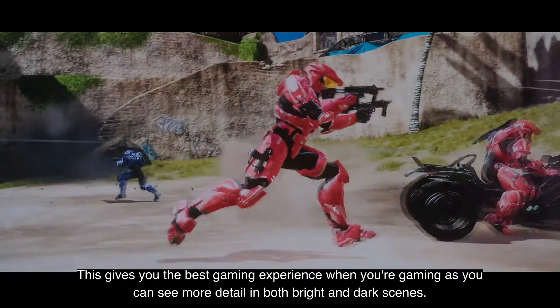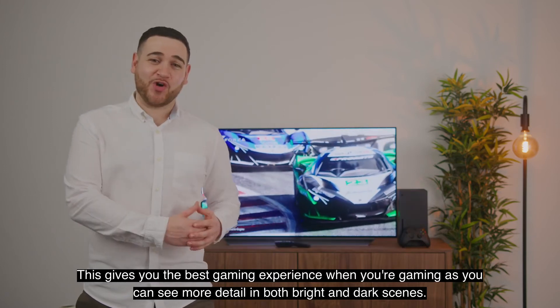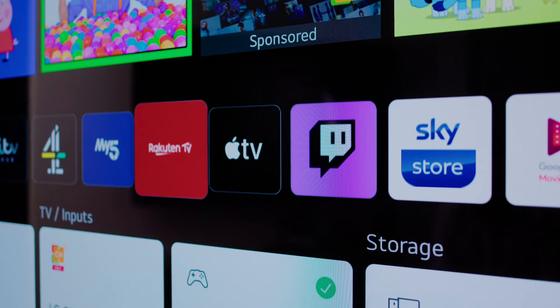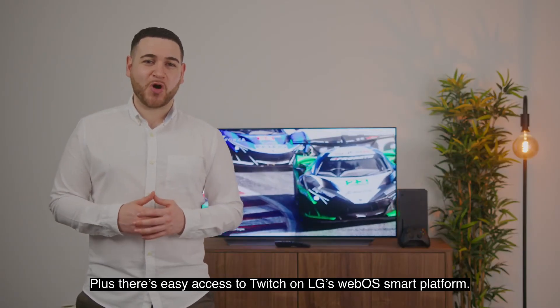This gives you the best gaming experience, as you can see more detail in both bright and dark scenes, both integrated and ready out of the box. Plus there's easy access to Twitch on LG's WebOS Smart Platform.